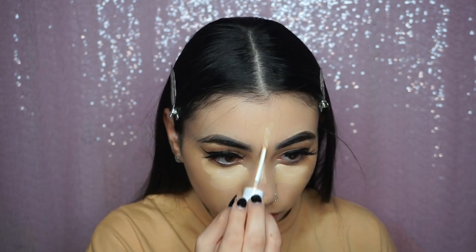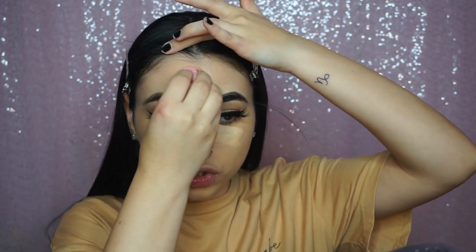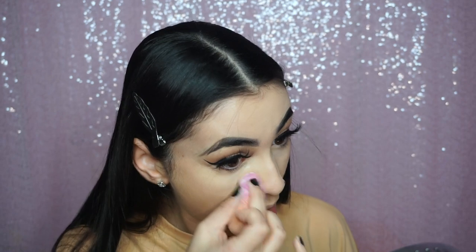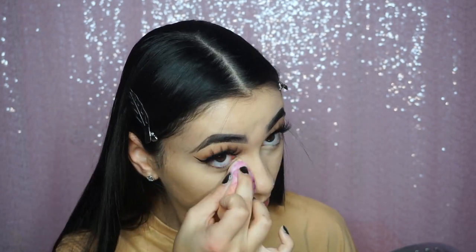I'm going straight into concealer, using the Born This Way again, and also the ColourPop No Filter concealer in the shade Ferro 4 — popping that into the inner part of the eye to brighten it up and a little on the forehead. I'm blending out my concealer now. I made sure to wake up like two and a half hours early — I told someone I go to school with that I was filming in the morning and he said, 'That's dedication right there.'